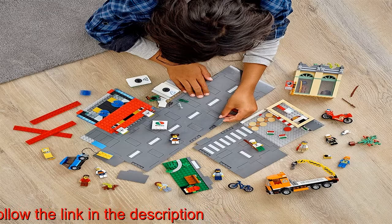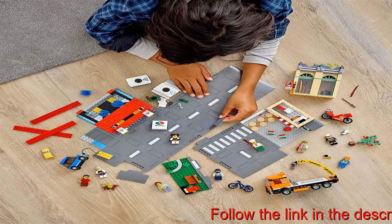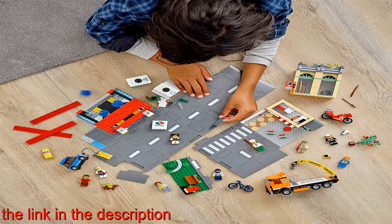The LEGO City Town Center playset makes an impressive holiday, birthday, or any other day gift for kids who love creative play and for fans of the LEGO City Adventures TV series.